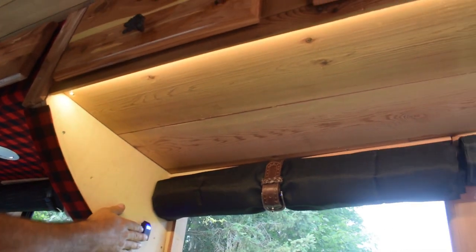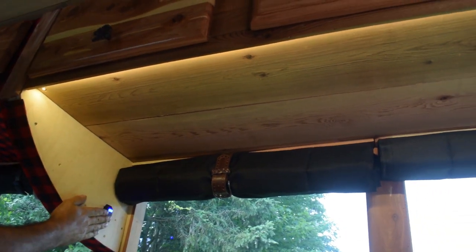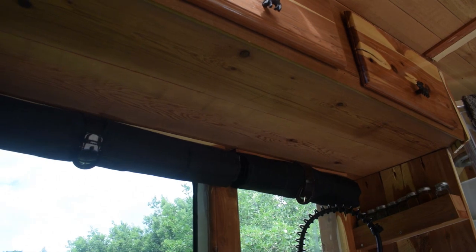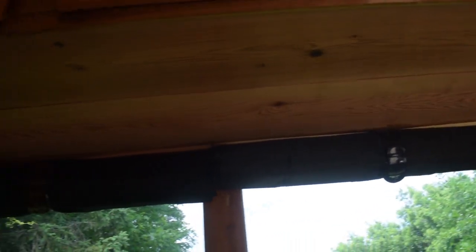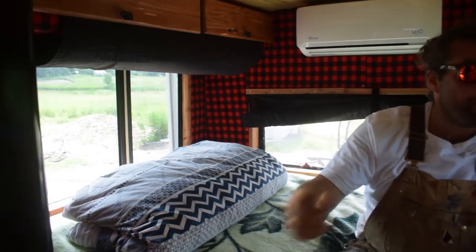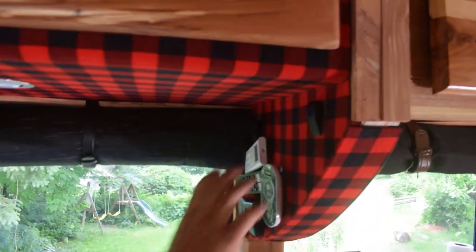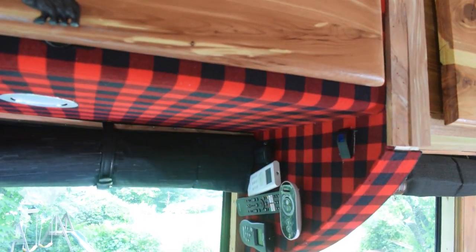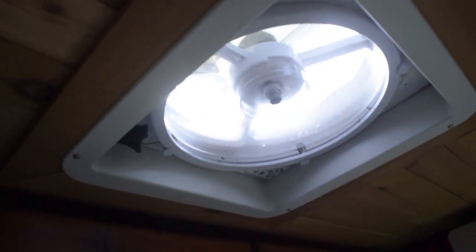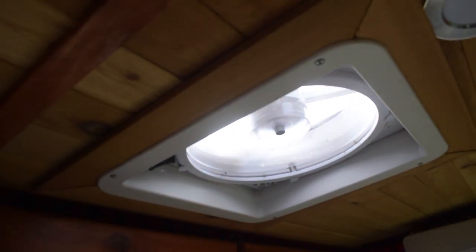We've got lights here — nice ambient lights at night for cooking and whatnot. There's a dimmer switch over by the door for the lights that run front to back in the bus. There's also a remote that allows us to operate the lights as well. This is our remote wall — we've got all our remotes on Velcro. This one's for the fans. We've got two Max Air fans and they are bloody amazing.